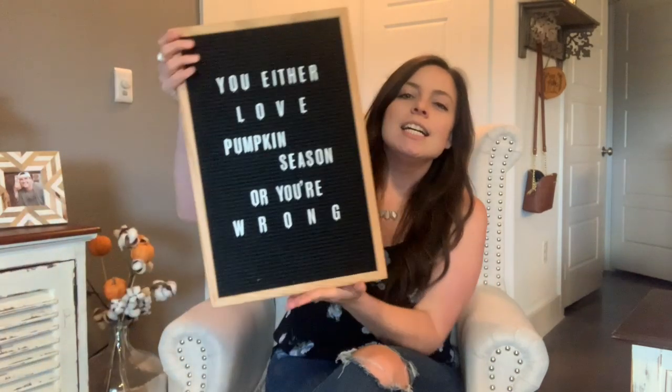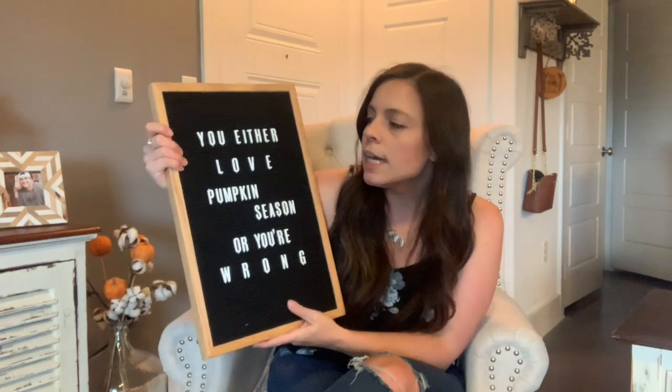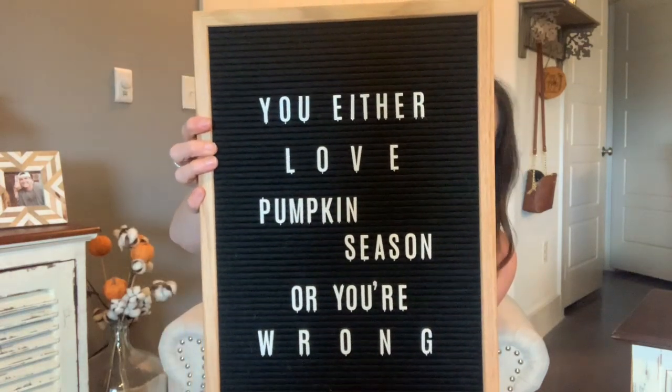I'll start with this because it's fall and I'm obsessed. This is just a letter board — everyone knows what they are, there's ideas on Pinterest. It's basically just a felt board and the letters are plastic and they stick to it. I have a little fall quote on it right now.